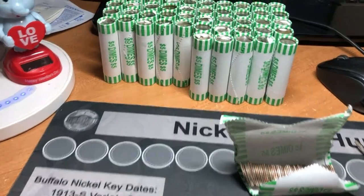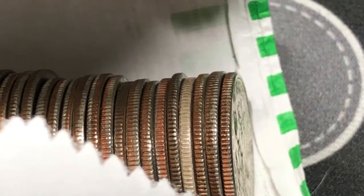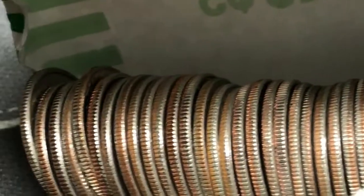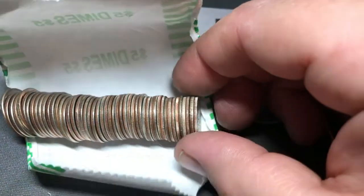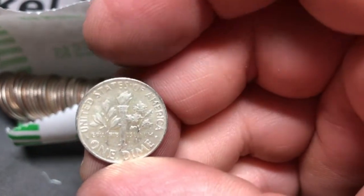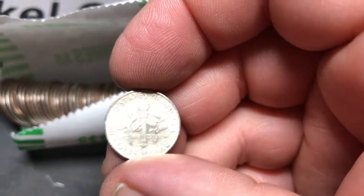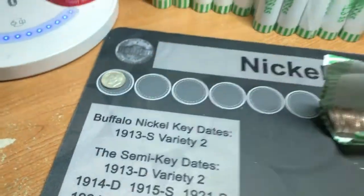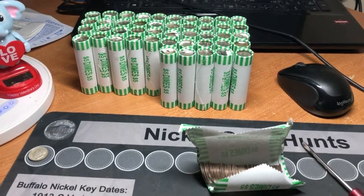We are only five rolls in to box number one and I do believe we found silver. 1964 - absolutely, we are on silver. It's definitely there - there is silver in this box. Five rolls in. Can we have another epic hunt? Let's do this.